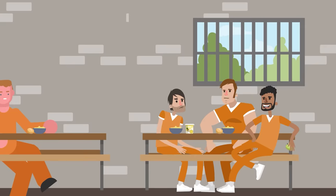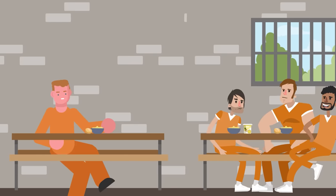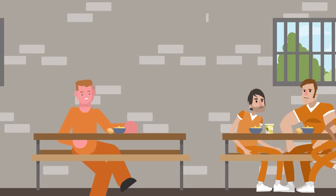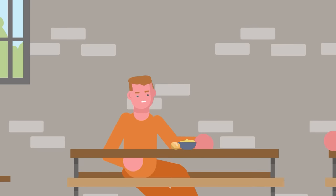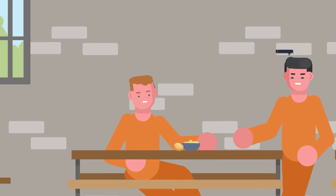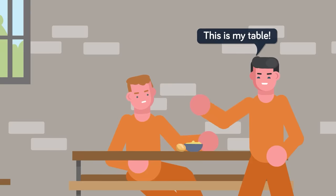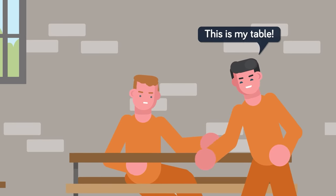If they haven't missed lunch from the long intake process, or if the prison even serves lunch, the new inmate will probably sit alone for their first meal. Hopefully they'll be left to eat in peace, but this is not always the case. Depending on the prison and its inhabitants, they could be introduced to the hierarchy of the members at their new home. If left alone, the first meal is normally eaten in silence as they contemplate the predicament they found themselves in.